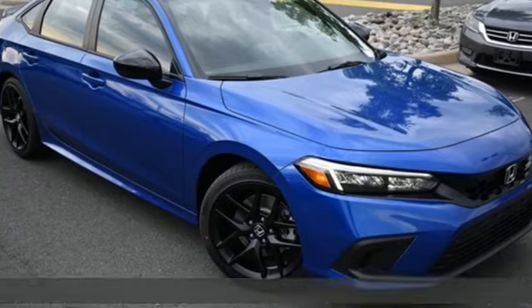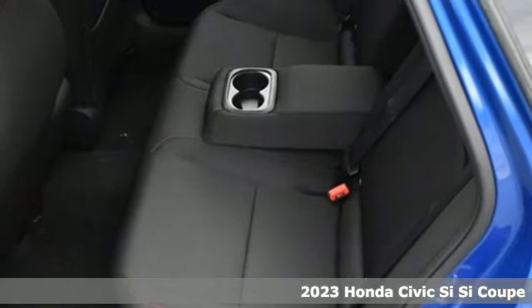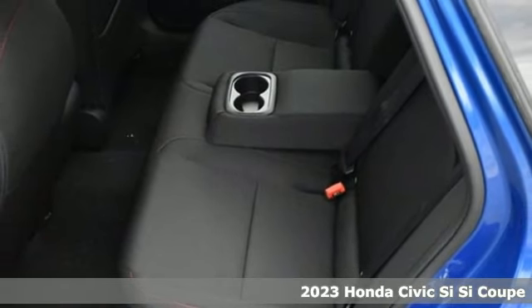It's the new 2023 Honda Civic SI. With an energetic and unmistakable exterior, the Civic SI never plays catch-up.